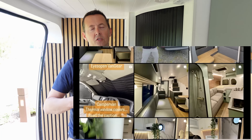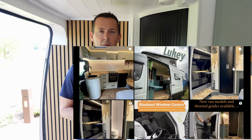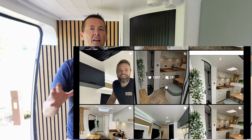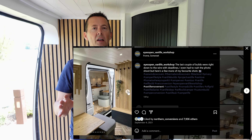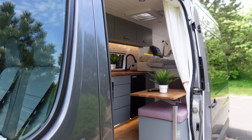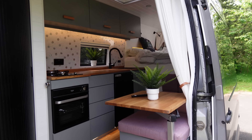The guy who designed the layout we found on Pinterest is called Eyes Open underscore Van Life. He started a design style that every van conversion company started using after he did it in lockdown — there was a big article about it in The Sun newspaper. We just wanted an open space that didn't feel claustrophobic, and we thought this layout worked perfectly.